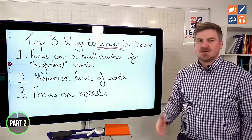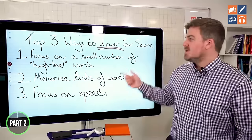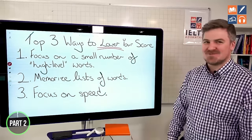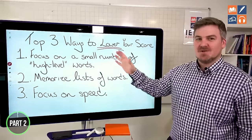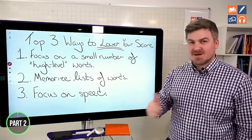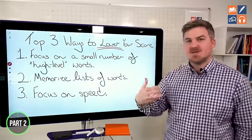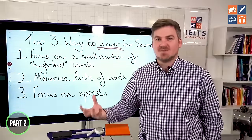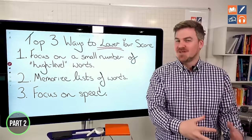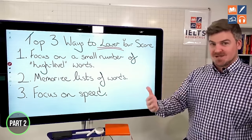So the top three ways to lower your score. Number one: focus on a small number of high-level, band nine, diamond words — it's a terrible idea. You are not improving your vocabulary, and you're probably using those words incorrectly. Number two: memorizing lists of words — also a terrible idea, because you're not using those words correctly. Number three: focusing on speed, trying to do things as quickly as possible. Is doing things as quickly as possible a good way to learn? No. So instead of focusing on speed, focus on trying to do things effectively.